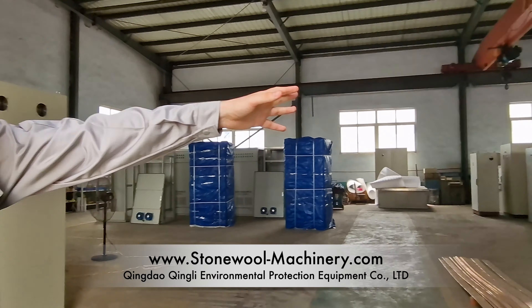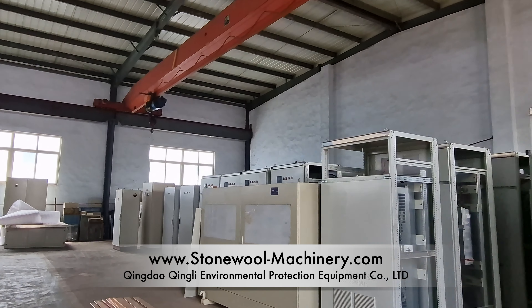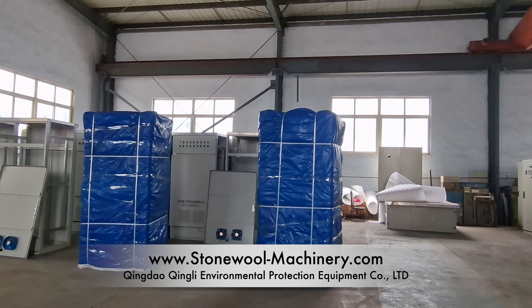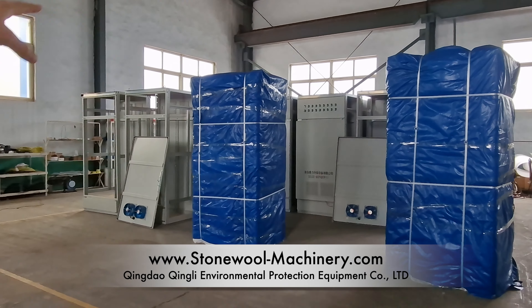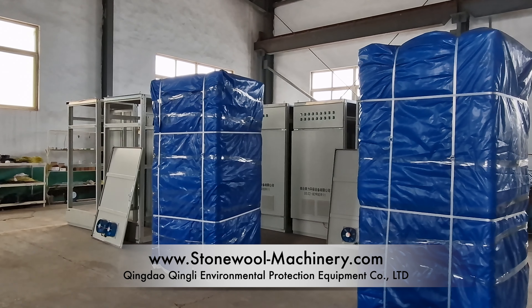As you can see we have many of them that are already completed — we are testing, getting ready to be shipped. Here we have a system for binder preparations; the two cabinets that you see here are ready to be shipped.